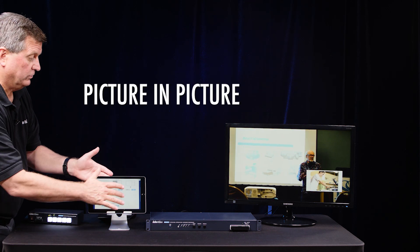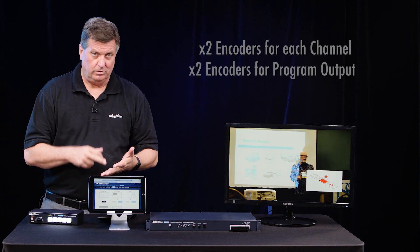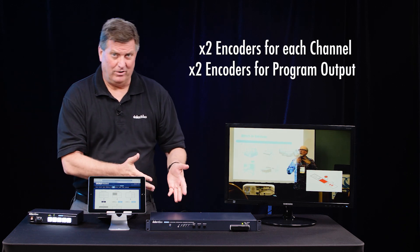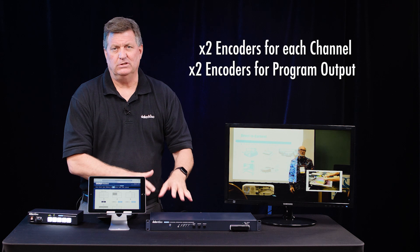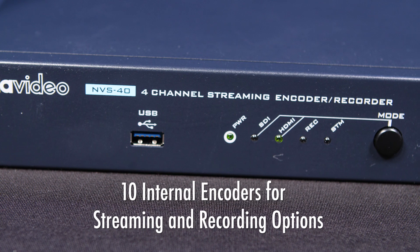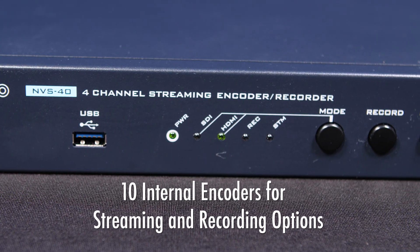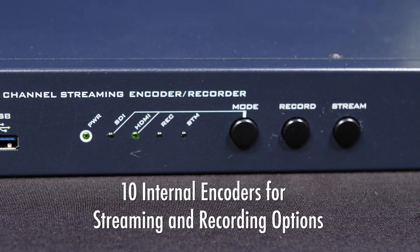Basically, I can switch to any one of these inputs and output that to Facebook, YouTube, my website, all at the same time. Also, ISO record all my channels at the same time. You can imagine all the features and applications available with the NVS 40 — capture recording for conferencing, for education, for even church applications. The NVS 40 is an ideal solution.